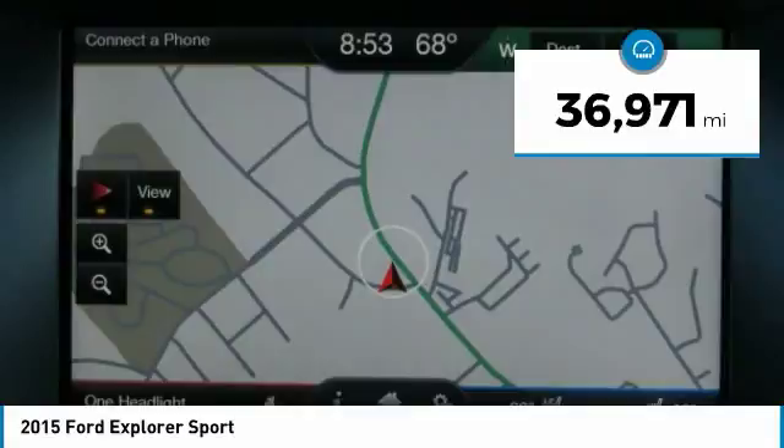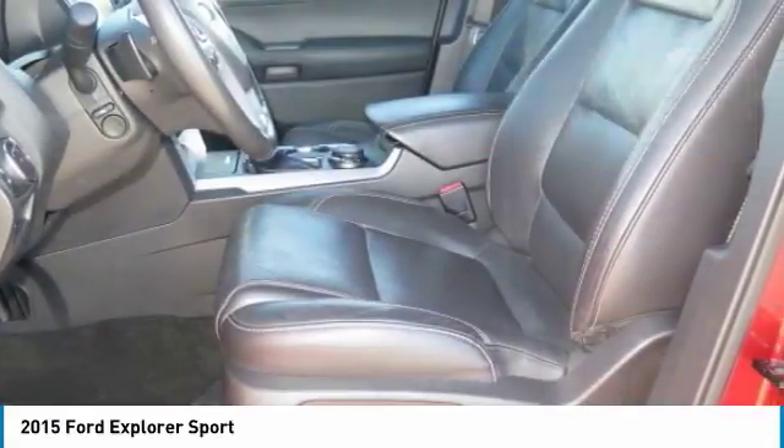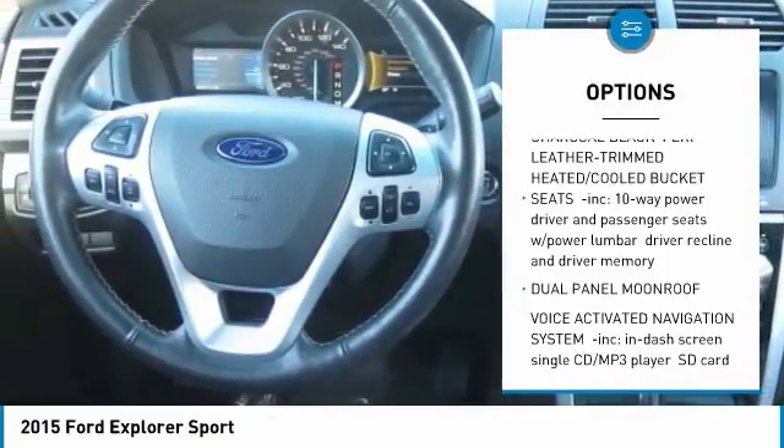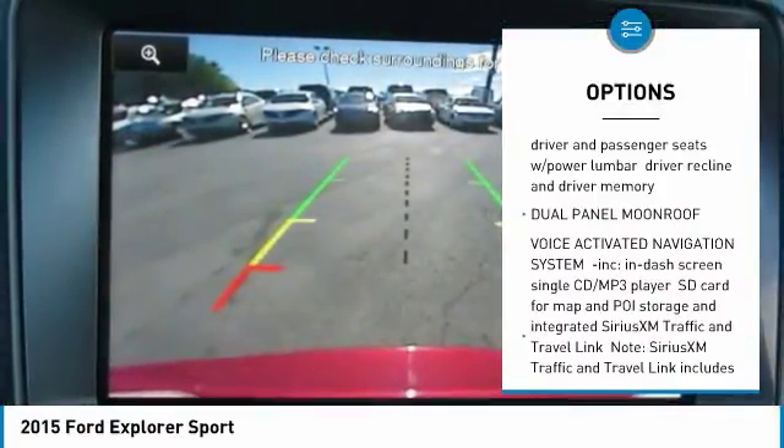Powerful third-row seating, power liftgate, ambient lighting, 20-inch premium painted alloy wheels, remote start, sync voice-activated Bluetooth system.